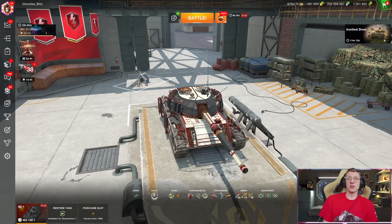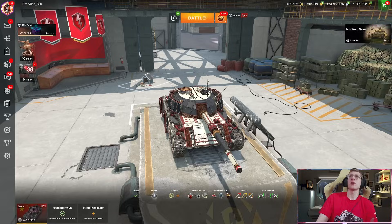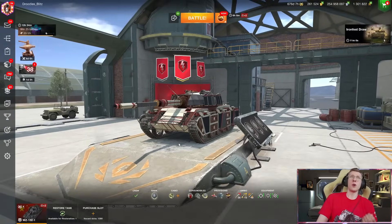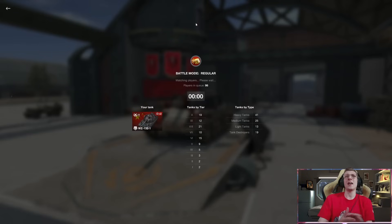But it gets even better. This tank also got a damage per minute buff. Even with calibrated shells, you are sitting at over 3,200 DPM. And the final buff: view range. This tank now has the most view range in Tier 10 at 328 meters. That change alone is huge, because it allows you to outspot any other vehicle in the game.